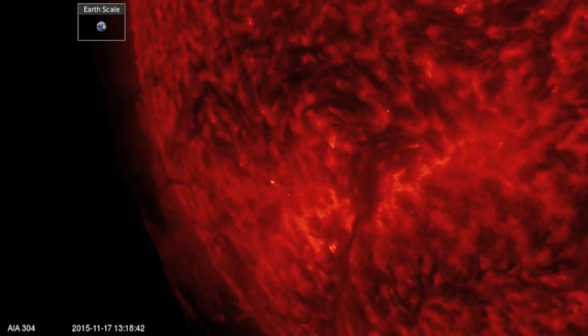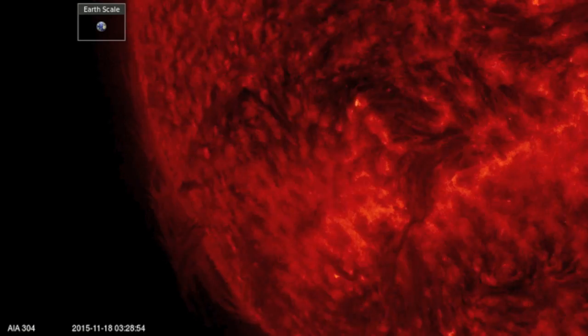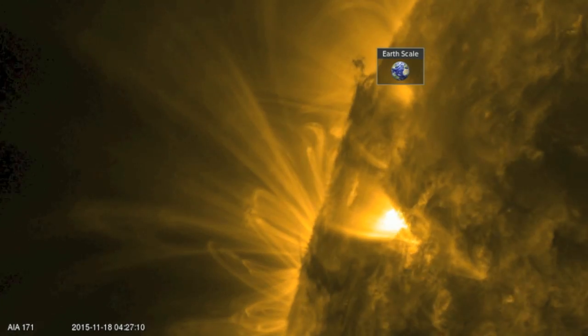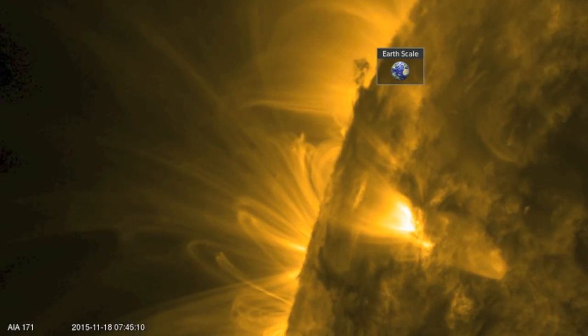Good morning, folks. Take a look at the size of that plasma filament coming over the southeastern limb. When the top turns the corner, you realize it's even bigger. We also have umbral magnetic fields just behind the northeastern limb — that's likely more sunspots coming in with the group.